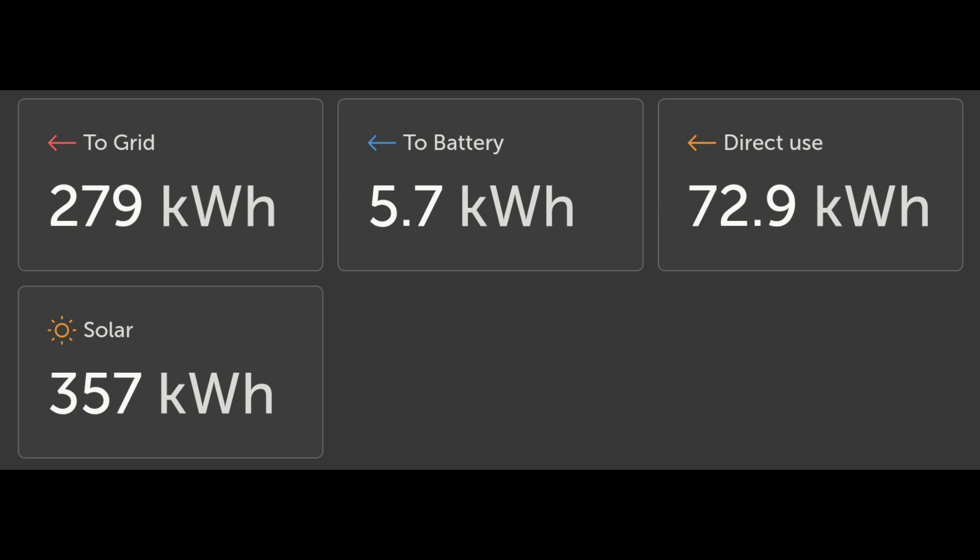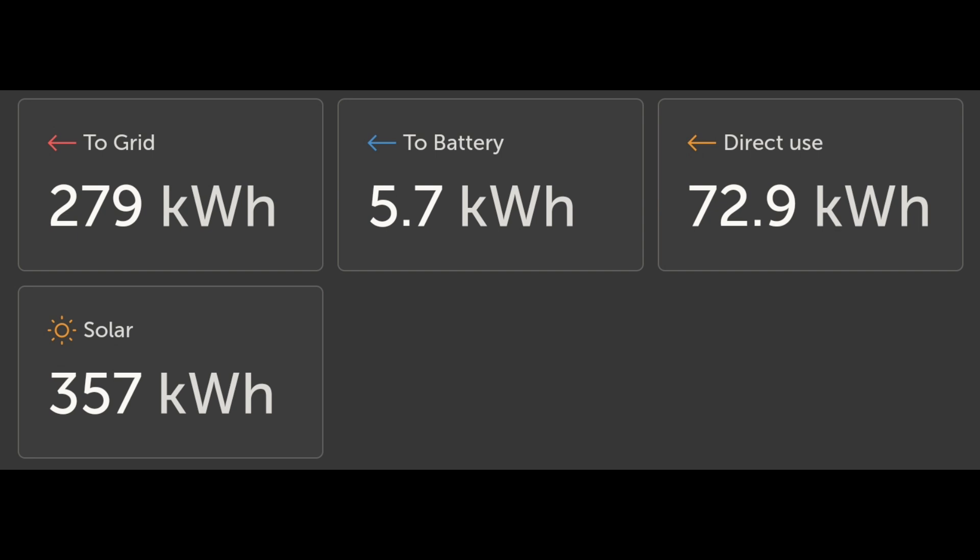The Victron chart shows what we did with the solar energy: 279 kilowatt hours were put out to the grid, 5.7 kilowatt hours went into the battery, and direct-use self-consumption was 73 kilowatt hours. More solar stats than normal this month — I love the comparison, looking at different charts and different ways of seeing it to fully understand what's going on with solar.